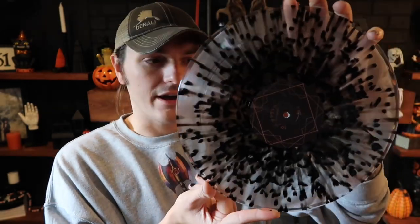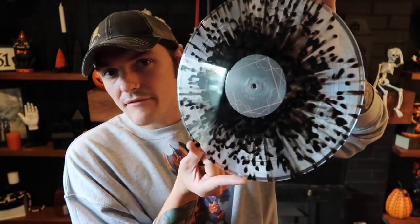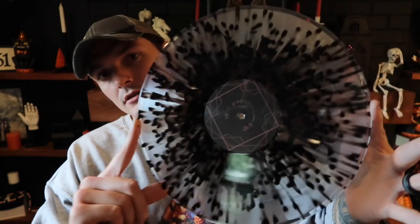I only have like one other record that looks like this — I think it's Craft Boyd with clear and heavy black splatter. Definitely give this a shot if you've kind of fallen off the deathcore train like I have over the past 15 years, because this is definitely kind of a fresh look at what deathcore can be. Because of that, I'm really, really into this record. That's Worm Shepard with Ritual Hymns.